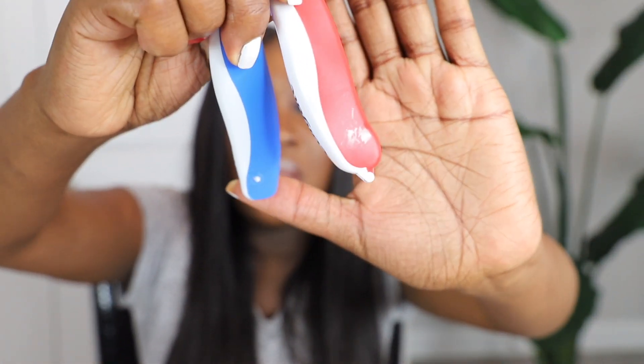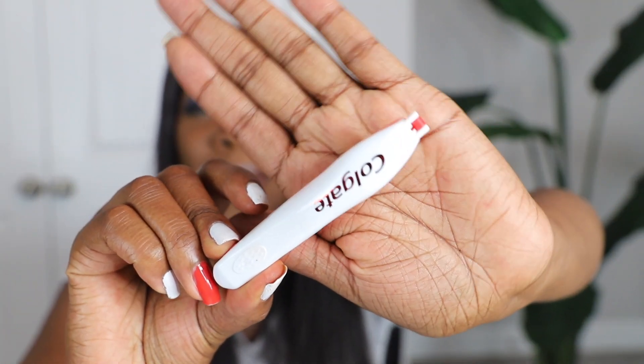I like these toothbrushes my husband got because they close by themselves so germs won't get in them. These are actually the items I would say are a necessity because you do need to take care of yourself. The nurses will give you better instructions on when and how to take care of yourself depending on whether you have a natural birth versus a C-section.